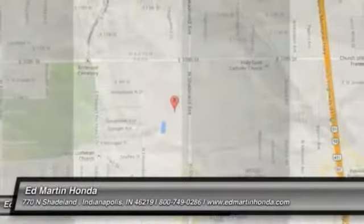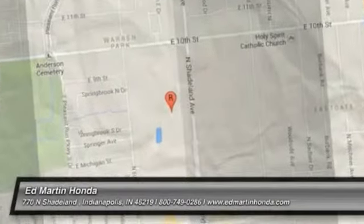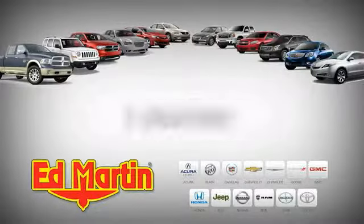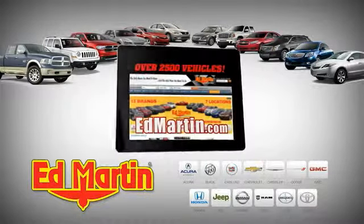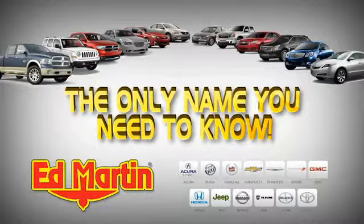Wouldn't you look great in this vehicle? Stop in today and see for yourself. Seven locations, 13 brands, over 2,500 new and used vehicles online at edmartin.com. Ed Martin is the only name.